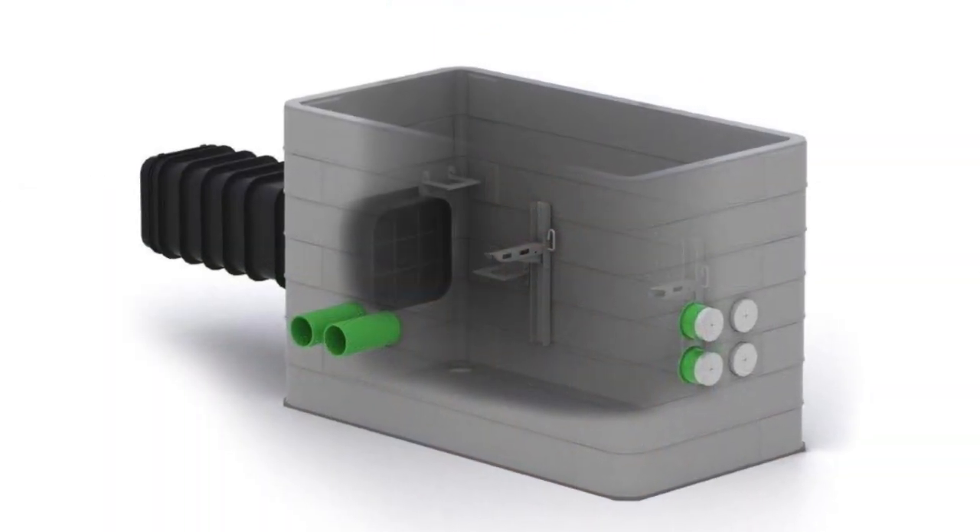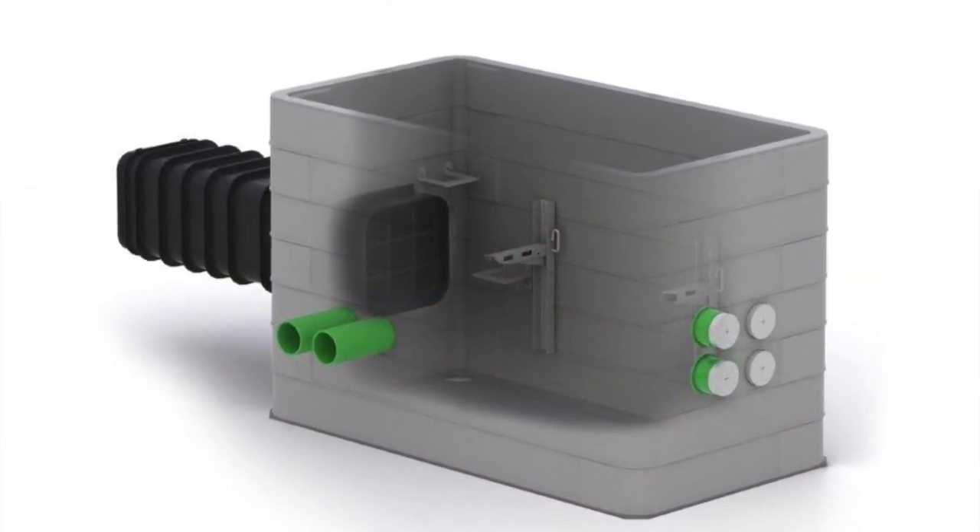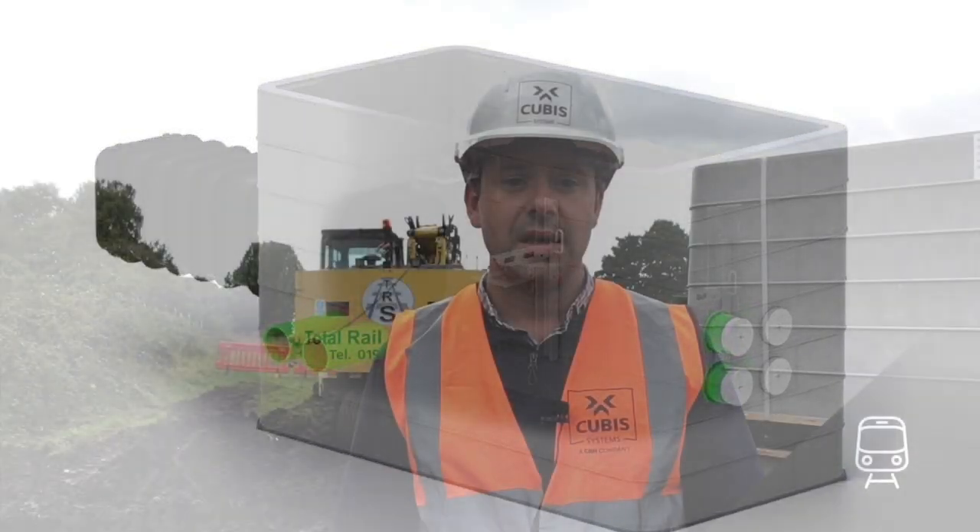Of course we also send these chambers to customers fully built, with Multiduct entries pre-cut along with bases and steps fitted, but some sites don't have the machinery available, space or access for this, so being able to deconstruct the chambers is a huge benefit.